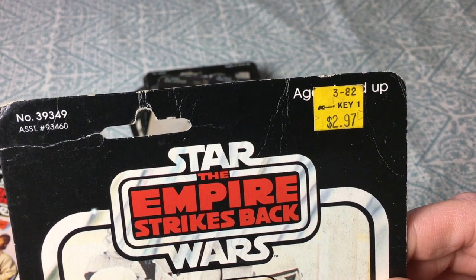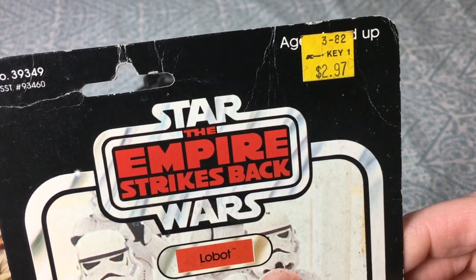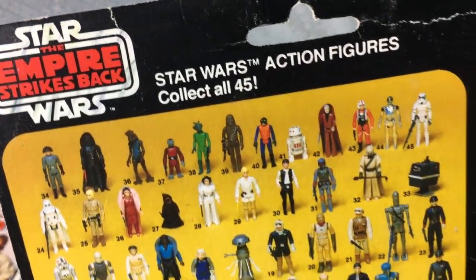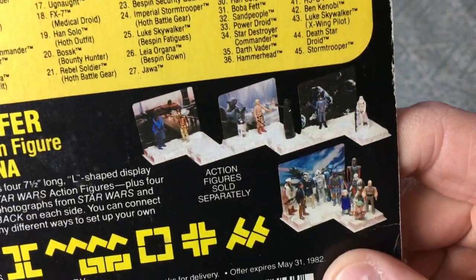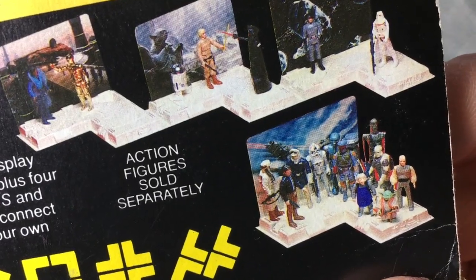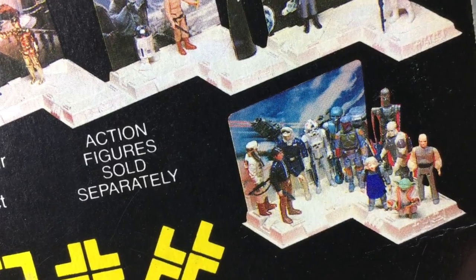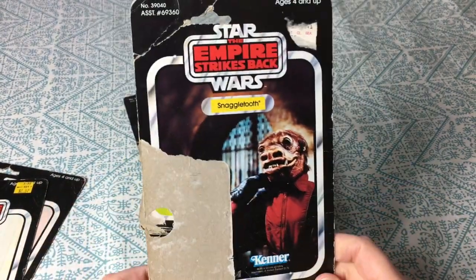Originally bought at Kmart for two dollars and 97 cents — that must have been March of '82 since the movie was from '80. The UPC has been removed. It says on the back 'special Star Wars display arena offer.' This was a 45-back card. The special Star Wars action figure display arena — action figures sold separately — it's like cool little dioramas. I've never seen those in person. Though why is Yoda there? Yoda was never with the bounty hunters — that's a random gathering, Yoda shouldn't be up there in Bespin.